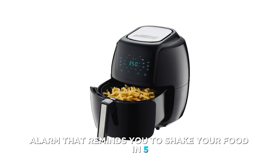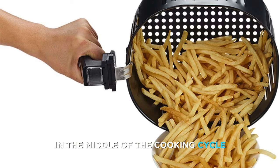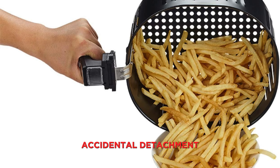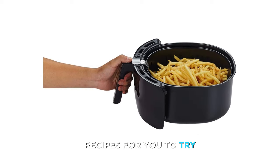It also has a built-in alarm that reminds you to shake your food in 5, 10, or 15-minute increments, and a start/stop button that lets you change the time and temperature in the middle of the cooking cycle. It also comes with a nonstick and dishwasher-safe basket that has a cool-touch handle and a button guard to prevent accidental detachment, plus a recipe book with over 50 recipes.